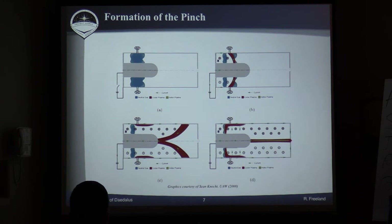This is a drawing of how one of these pinches would initiate. I credit a fellow named Sean Connect, who was working at UAW on pinches — they actually have an experimental facility there. What happens is you put the plasma in on both sides of that central electrode, and you initiate your voltage across the plasma, which drives current through it. The current passing through the plasma generates a magnetic field that starts to force it toward the middle, and it propagates down the outer electrode in a zipper fashion until you get a sustained pinch.